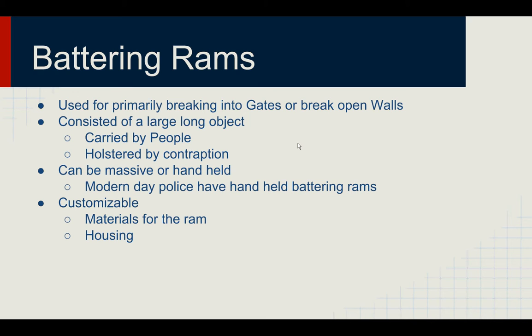Battering Rams can be quite massive or handheld. In medieval times they were very massive, and you can see examples in many movies, especially the Lord of the Rings, in which at the defense of Isengard you'll see the orcs have a large battering ram that they use to breach Isengard. Today, modern-day police will actually have their own handheld battering rams in order to punch open doors in hostage situations or in situations in which forced entry is required.